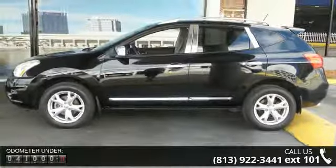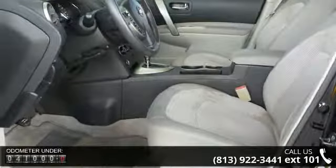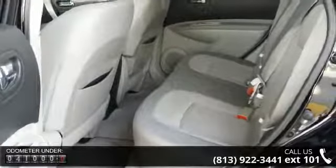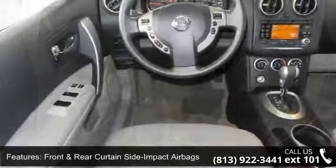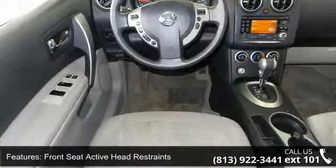Some of the top features included with this vehicle are front and rear curtain side impact airbags, front seat active head restraints, front seat mounted side impact airbags, latched child safety seat anchor system, Nissan advanced dual stage frontal airbags, and Nissan vehicle immobilizer system.